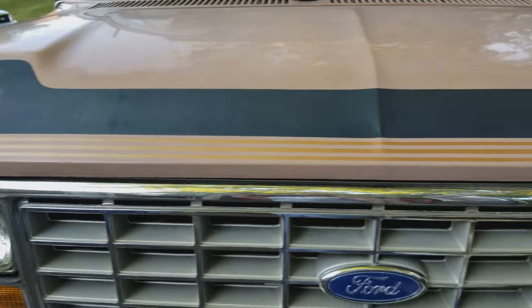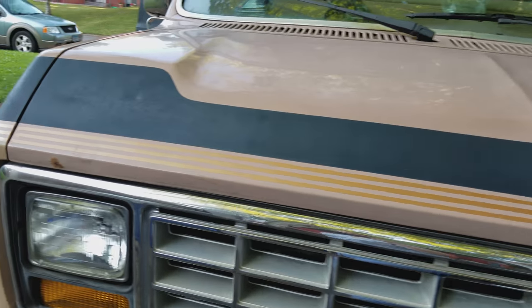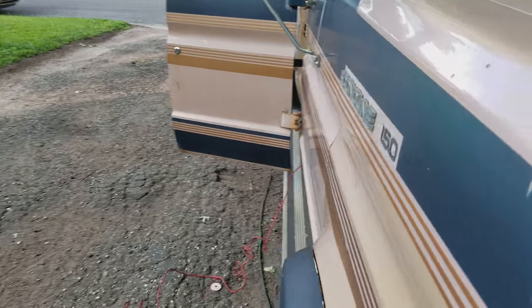Chris is right behind me so I'm going to give you a little tour of his van — he's been working on his lately too.